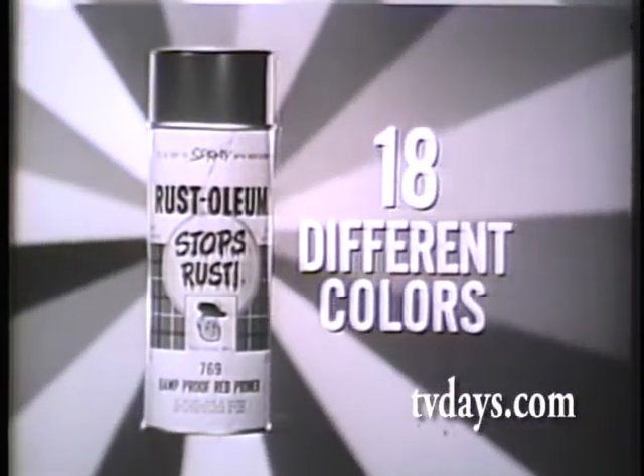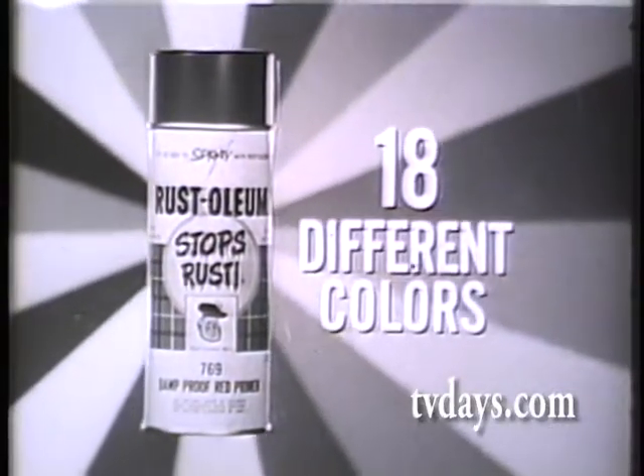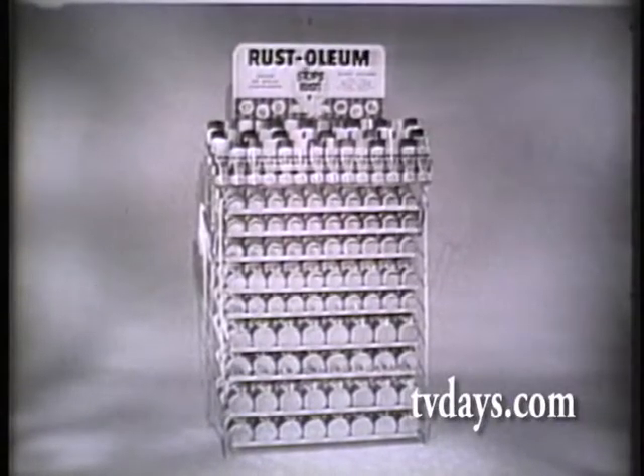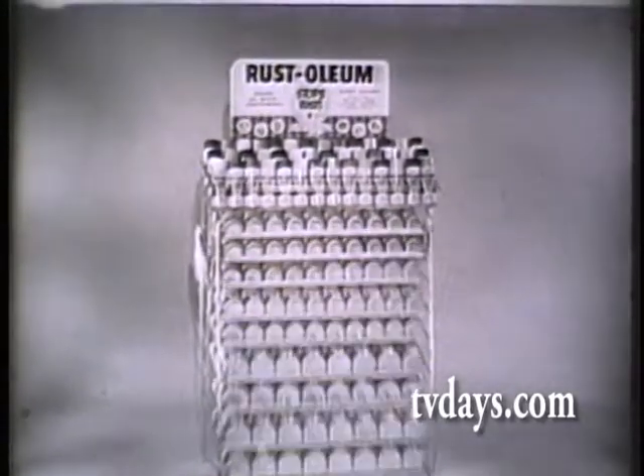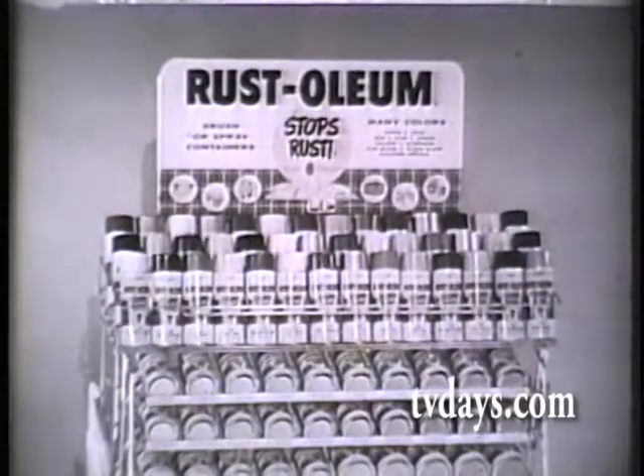Don't accept imitations. Insist on exclusive Rust-Oleum. Look for this display at your nearby paint, hardware, lumber, farm, or department store. It identifies your registered Rust-Oleum dealer.